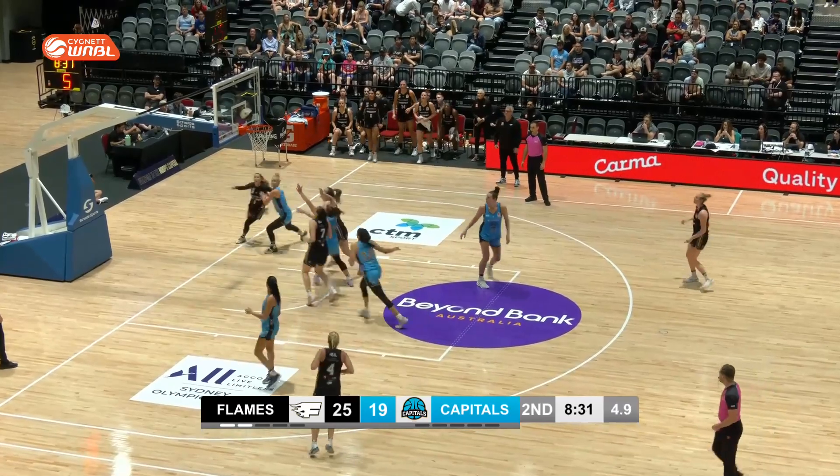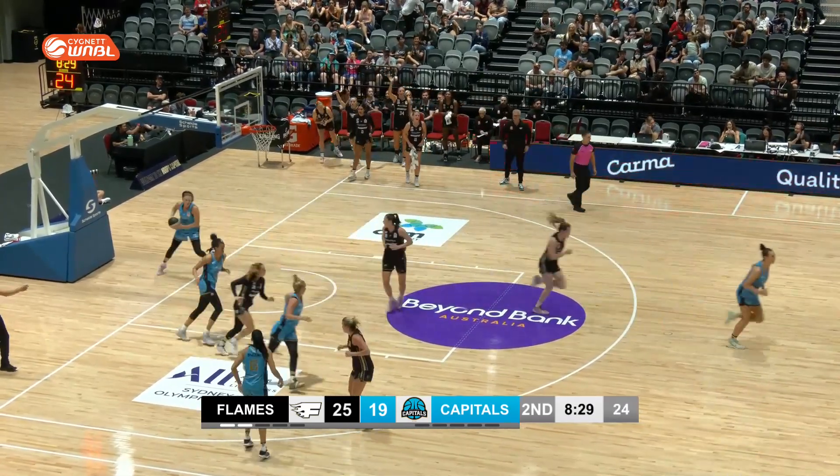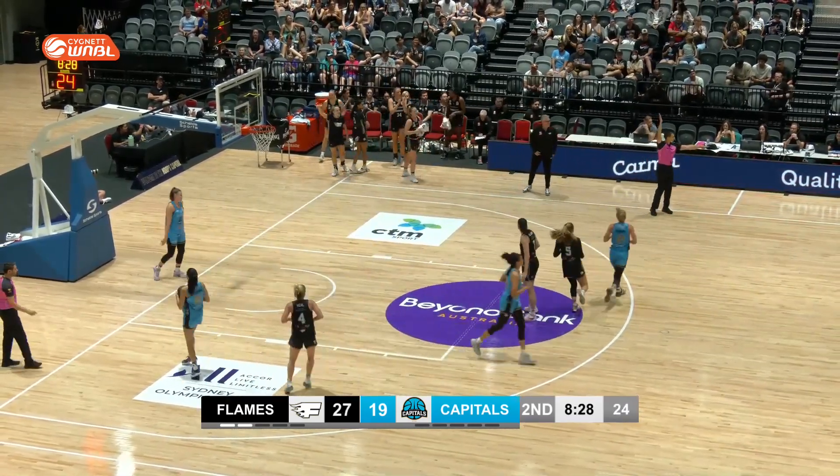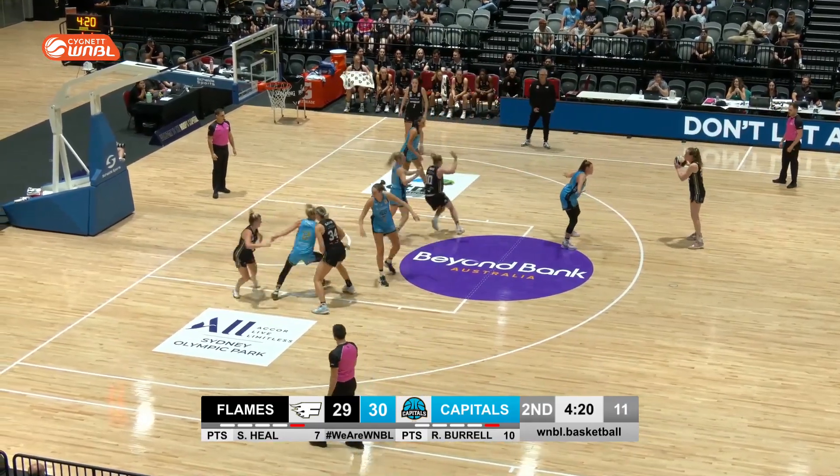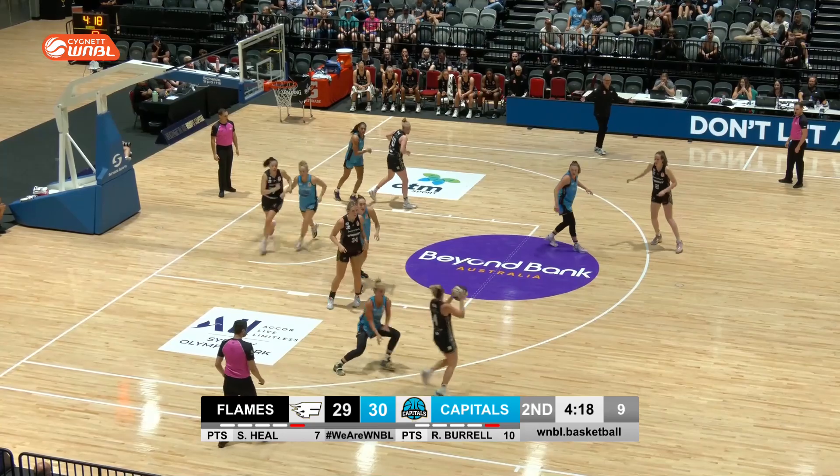Froling against Munger — what will Froling do here? She'll go to the rack, of course she will, it's Keely Froling. I feel like Sydney should be ahead by a couple of points at least, not behind.